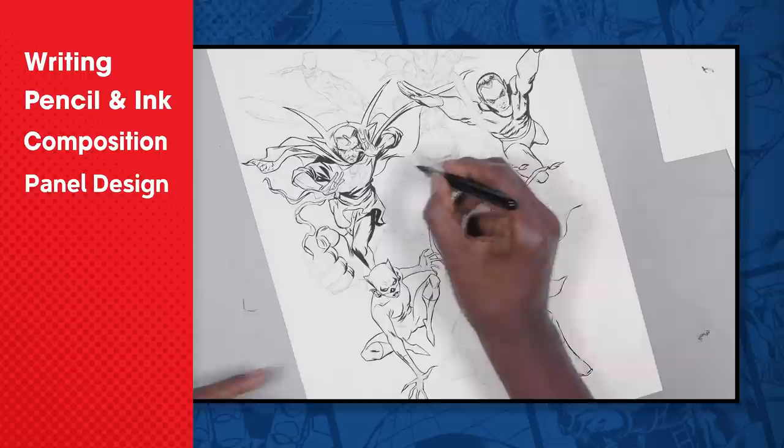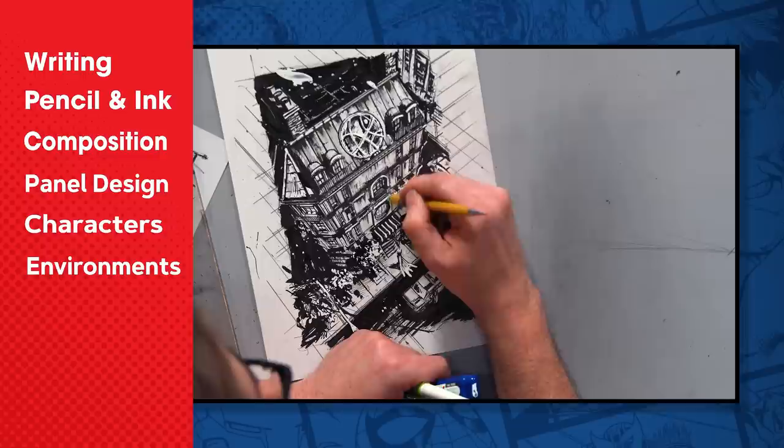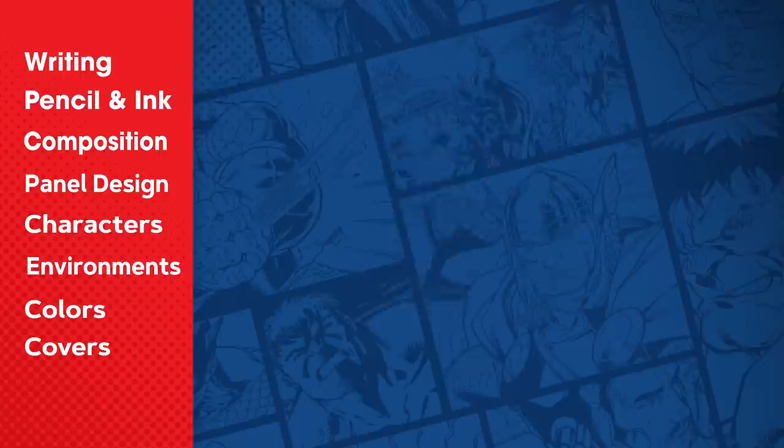We'll cover how to draw characters, make them look natural and expressive, and make them feel like real people. We'll learn perspective for comics and how you can make the environments and objects in your world tell a story of their own. We'll tackle color theory, the process of flatting and coloring your own pages digitally. And we'll make comic covers and learn how that approach is different from the interior pages of a comic.